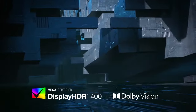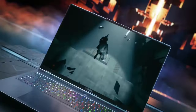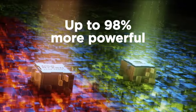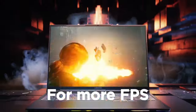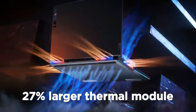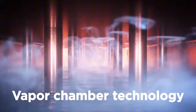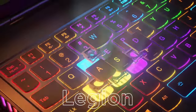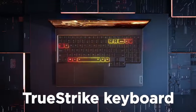Its 16-inch QHD display offers a buttery smooth 165Hz refresh rate, providing crisp and vibrant visuals that bring your games to life. The display also supports Dolby Vision and NVIDIA G-SYNC, minimizing screen tearing and enhancing color accuracy for an immersive gaming experience. The Legion 7 excels in thermal management with its advanced ColdFront 3.0 cooling system, which ensures optimal performance even during extended gaming sessions. The laptop also features a per-key RGB backlit keyboard powered by Corsair iCUE, allowing for extensive customization and an edge in gaming aesthetics.